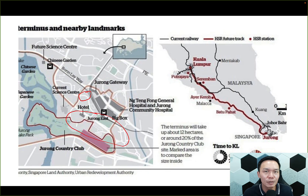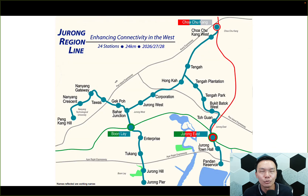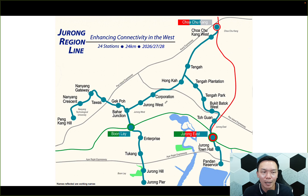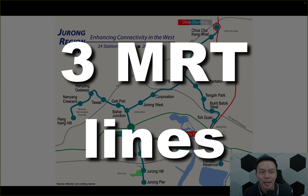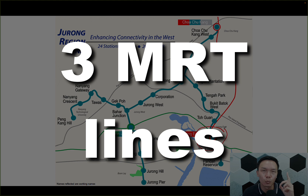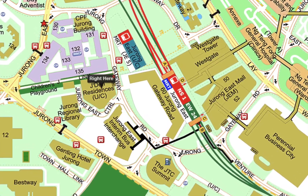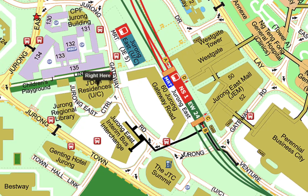Other than the high-speed rail, one more thing coming up in terms of transportation is the Jurong Region Line. This hasn't been talked about a lot, but it makes Jurong East one of the very few stations where not one, not two, but three MRTs intersect at just one station. Jayden is right beside Jurong East MRT — less than a 300-meter walk. So it's a very big transport hub, and I think this is going to greatly benefit Jayden as a project.